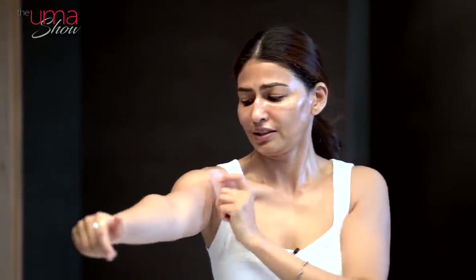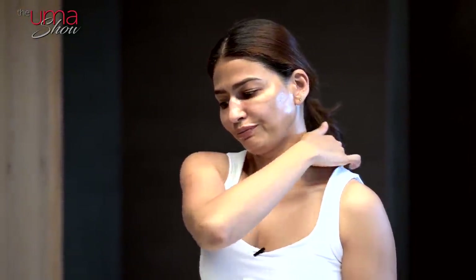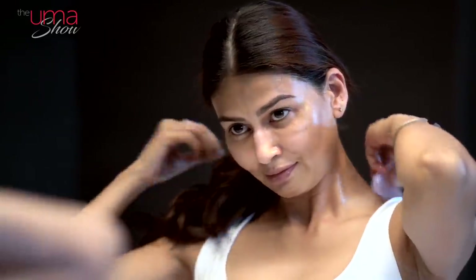Then I end with some massage on my arms, which increases blood circulation there too. I was actually having a backache for the last few months and was going to a chiropractor — I did talk about it on my channel and social media. It really helped, but I was also doing gua sha on my back. You can actually do a full body massage with gua sha.